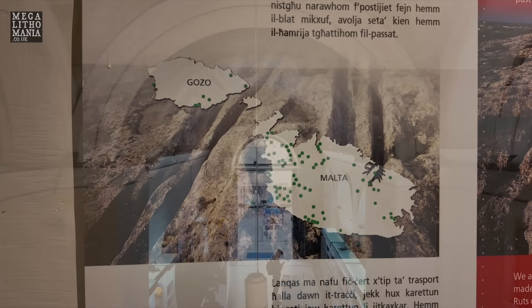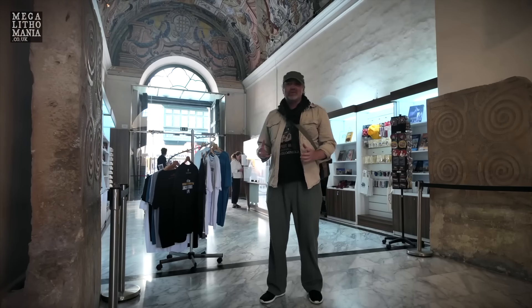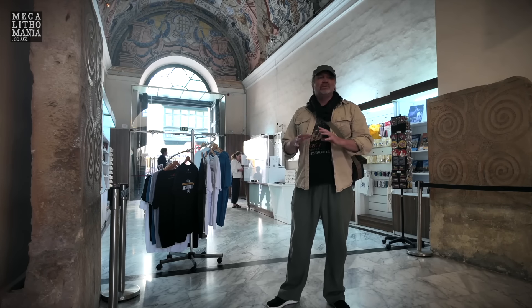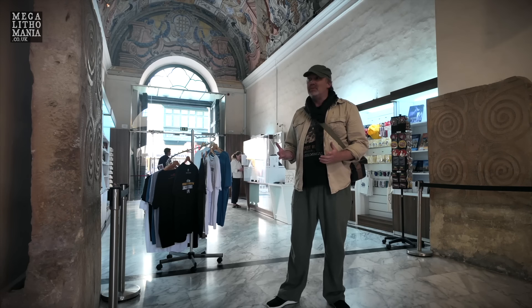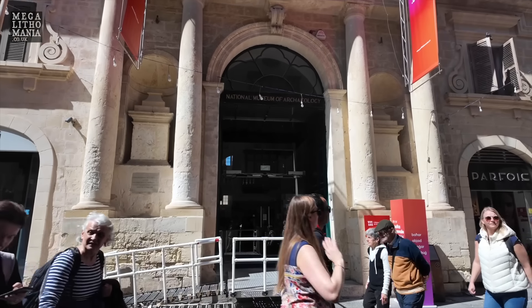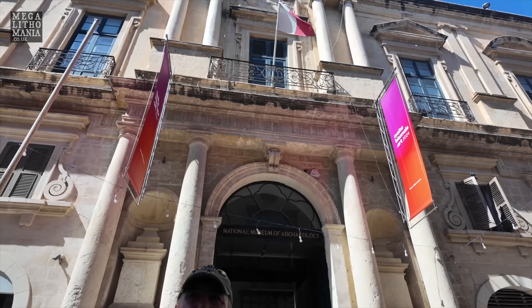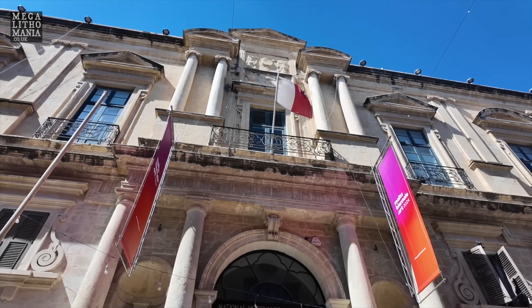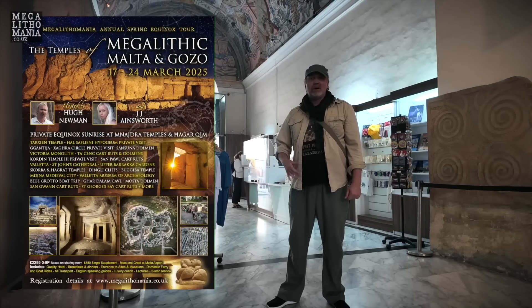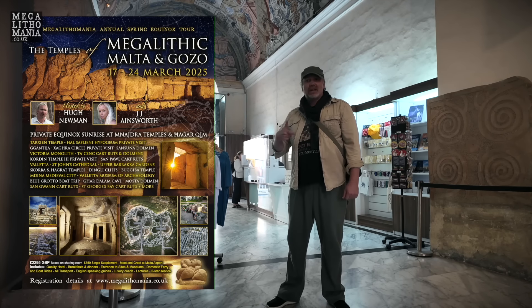So we've had a good look around the museum. I hope you enjoyed our visit to all the different areas, especially the temple period, which fascinates me, and the cart ruts. Thanks for watching, Megalithomaniacs. Hope you enjoyed this exploration of Valletta Archaeology Museum, the National Museum here in Malta. You can join us every March over the Equinox — we come back here to go to all the sites, private visits, and everything else. Check out what else we're up to at the links below.